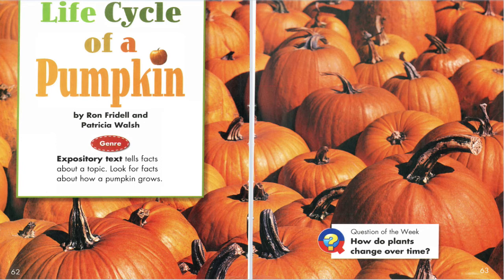Pumpkins begin as seeds. The seeds are white and have an oval shape. A tiny plant is curled up inside each seed. The seed is planted in warm, moist soil. In about 10 days, a root grows down into the soil. The root takes in water and food for the plant. Tiny leaves push up into the sunlight.